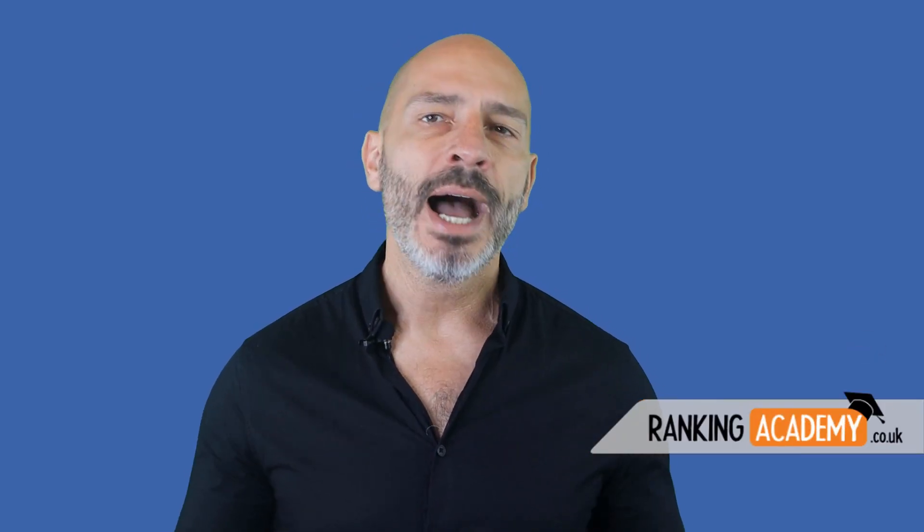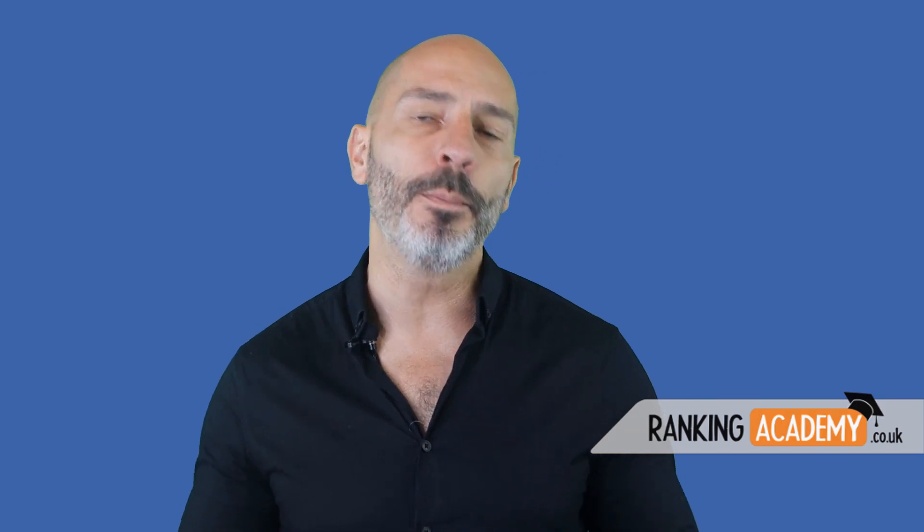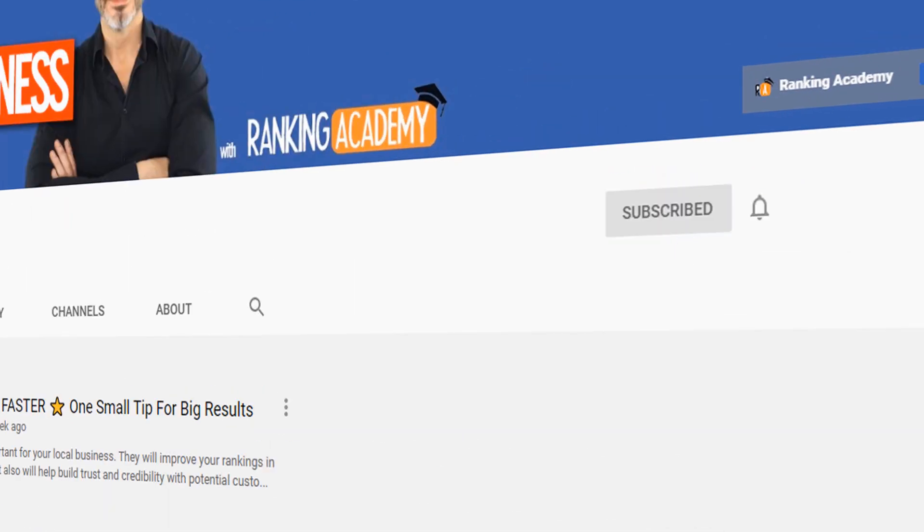Hi everyone, I'm Luke Duran, the founder of rankingacademy.co.uk. I'm here to help you make the most of your business online, so if you want to join the community just subscribe and click on the bell button so you don't miss a thing.